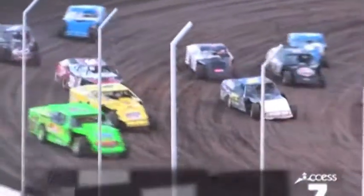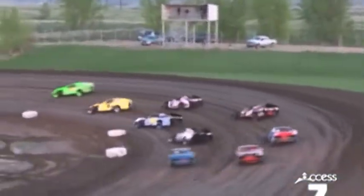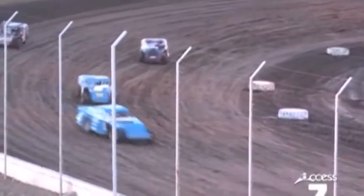Fourth, and there's the green flag. Joran Boyce pulls that 67 out to an early lead. Tom Maslin, the 9M, holding on to second.